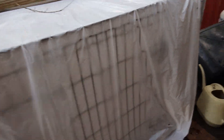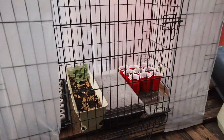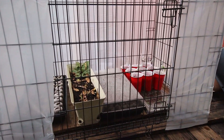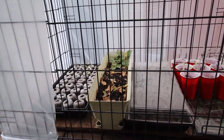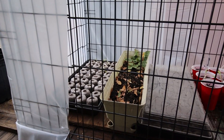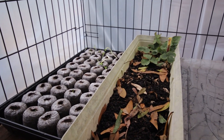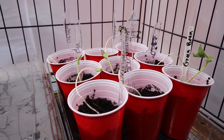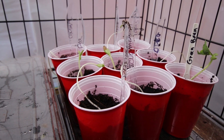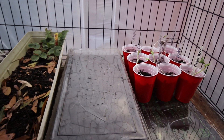Since my seedlings have already grown so much more than I expected in just seven days, we went ahead and created a greenhouse out of a dog crate. We wrapped the dog crate, and the seed starting mats are all inside to keep the plants nice and warm and protected from the elements, to give them a little bit of a head start until it's time to plant in the garden.